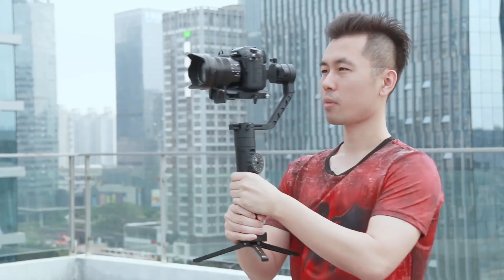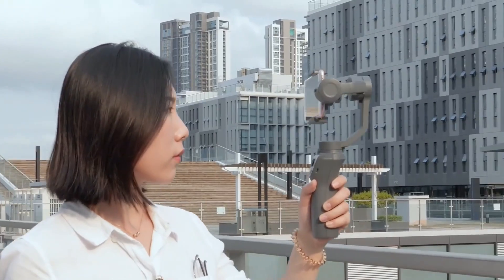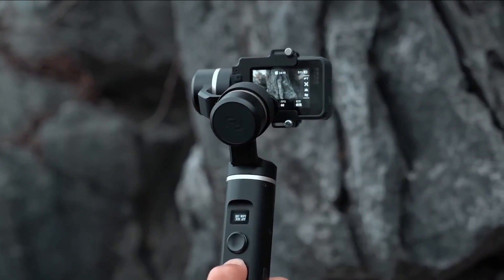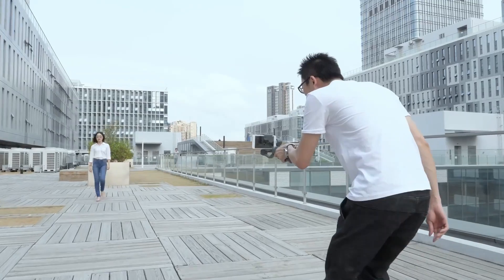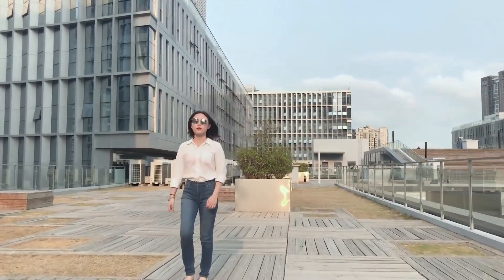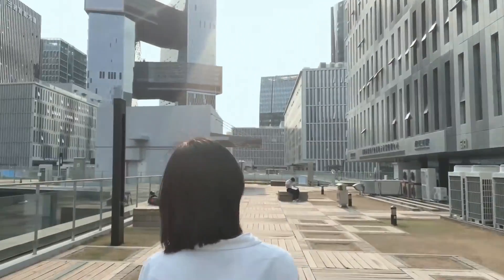Stabilizers are divided into camera stabilizers, cell phone stabilizers, and stabilizers designed for GoPro and other sports cameras. They are all very similar to use, and the price is not expensive at all. It is highly recommended that you buy one, because it will make your video look very smooth and dynamic.